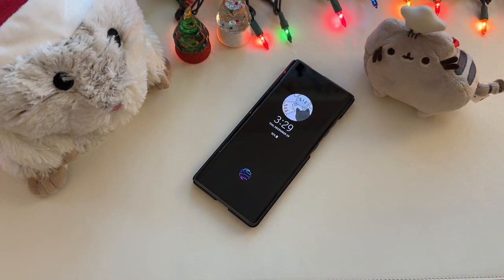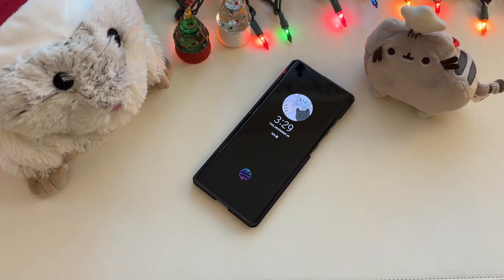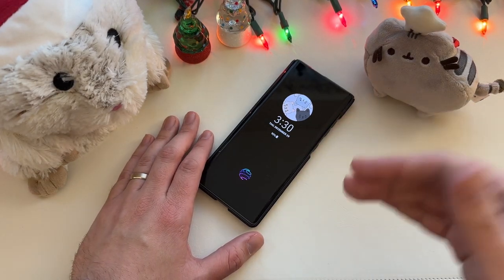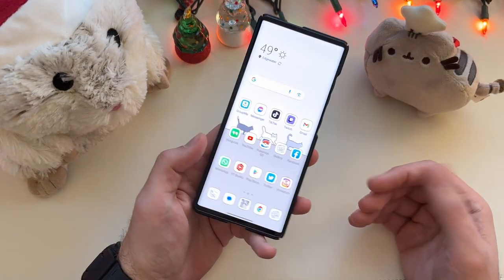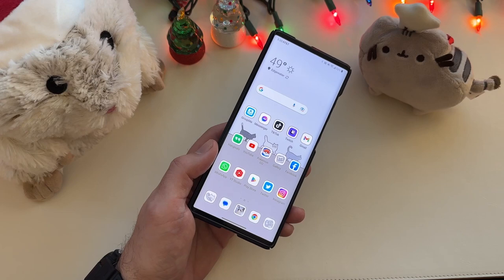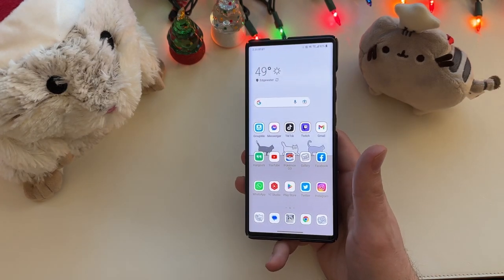LG is out of the mobile business, but it's in their best interest to keep their promises to update this phone because they're still selling televisions, dishwashers, and laundry appliances — they still have products and their name to protect. To see them not just releasing security patches but actively working on optimization, improving things, and fixing glitches that were on the phone previously — that's impressive. Kudos to LG, full marks there.